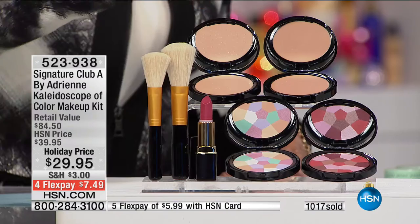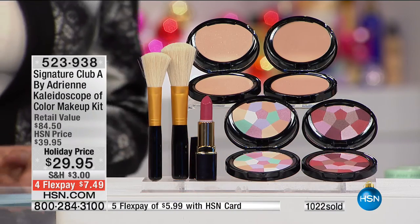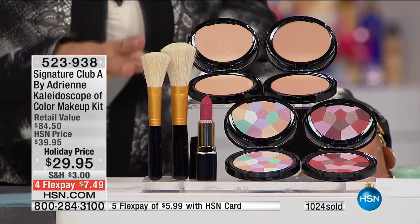All of the products are additionally infused with vitamin C, which is even more exciting. So $29.95 — stay there.